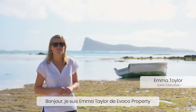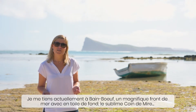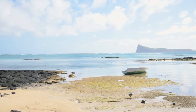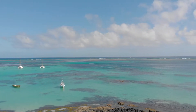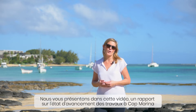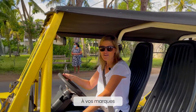Hi, I'm Emma Taylor from Evacco Property. I'm here today at the beautiful spot known as Bainboeuf and behind me the famous landmark of Coindemere. A fantastic spot for snorkeling and boating. Only a few minutes from here lies Cup Marina and today we will be sharing with you some additional updates on the construction progress. Let's head on over.